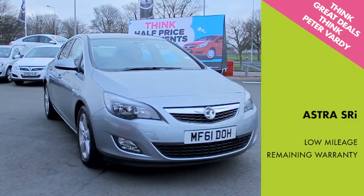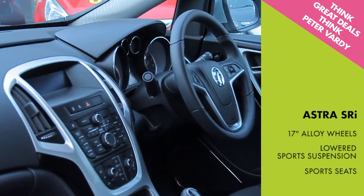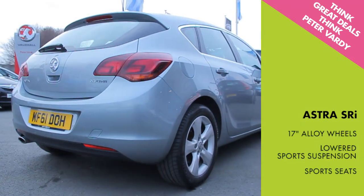And you can choose an Astra SRI from only £90.99 a week. Again with low mileage and remaining warranty, this SRI comes with 17 inch alloy wheels, lowered sports suspension and sports seats.